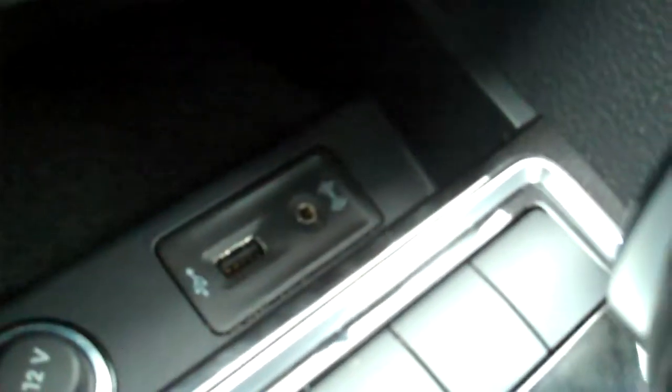Push button start and stop — you can have the keys in your pocket or your purse. Power outlet, and plug in auxiliary audio if you like, off a USB or an eighth-inch connector.